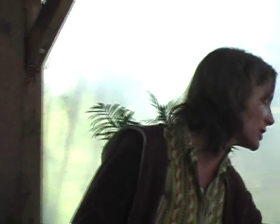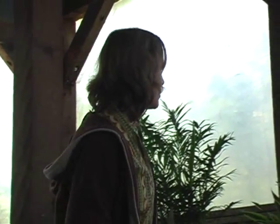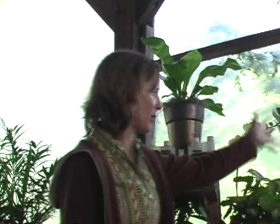Bromeliads can actually do well even under low light conditions. If you go in the mall, there will be mass plantings of bromeliads — again, because they use them as temporary things. Under lower light conditions they may not last quite as long, but they will still be beautiful and very showy. And then we will move on to brighter areas.